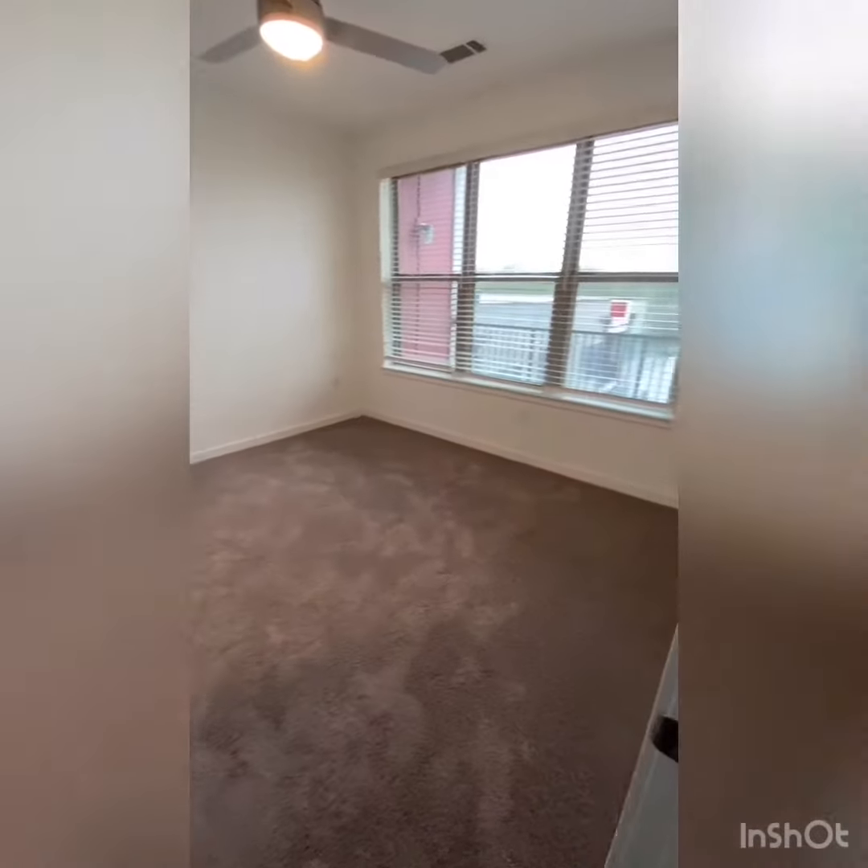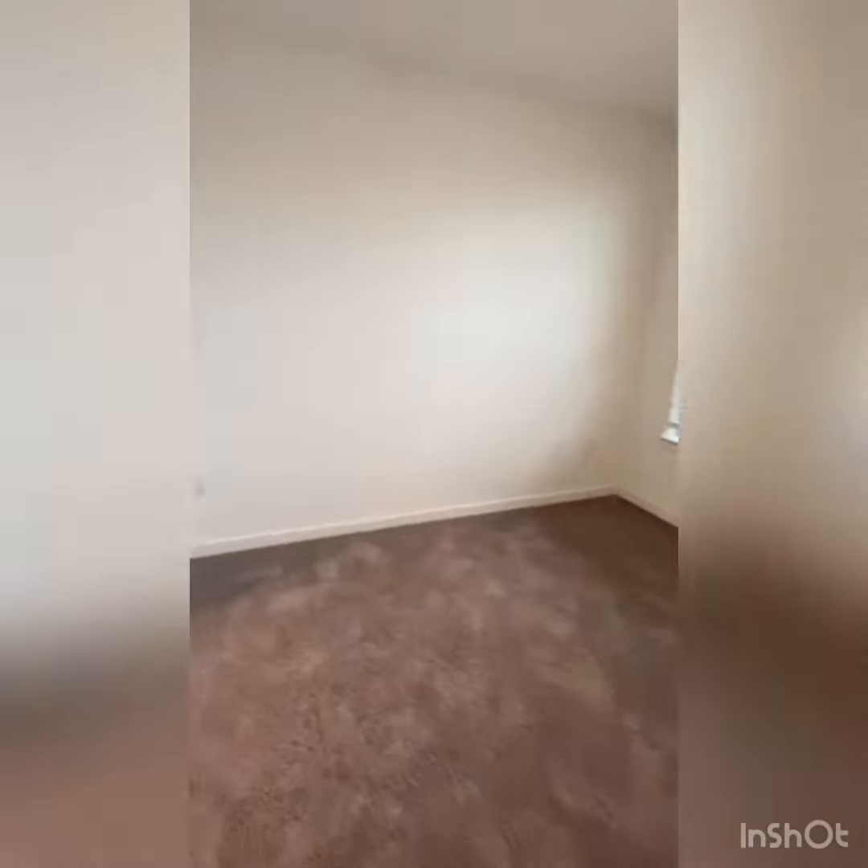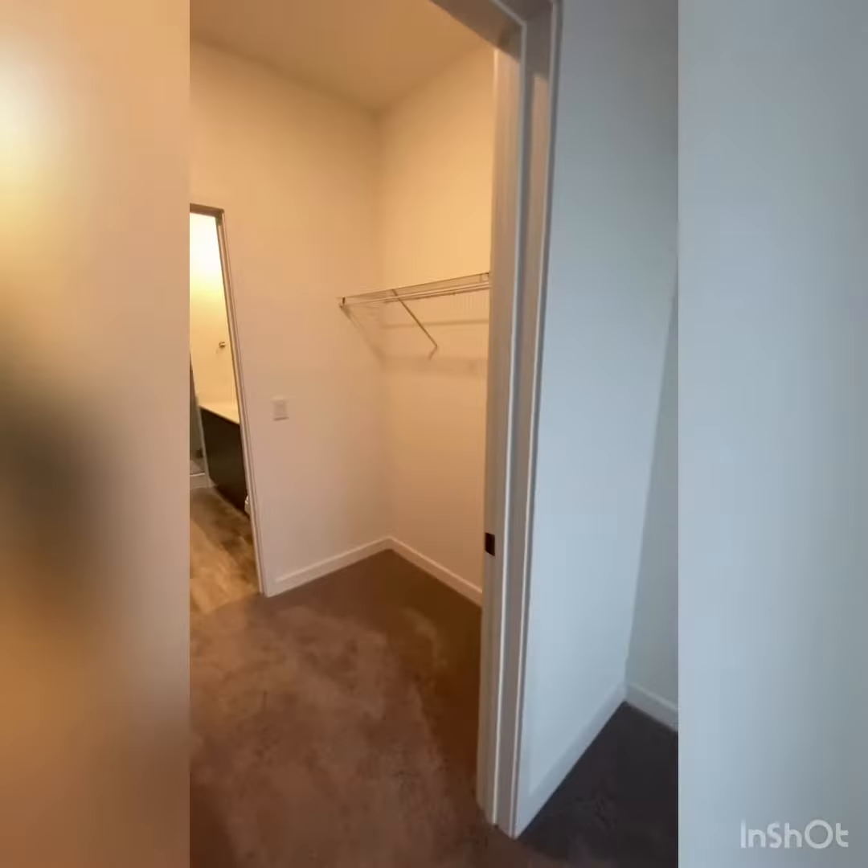Good lighting in your bedroom. You can fit a king-size bed in your bedroom. Nice walk-in closet.